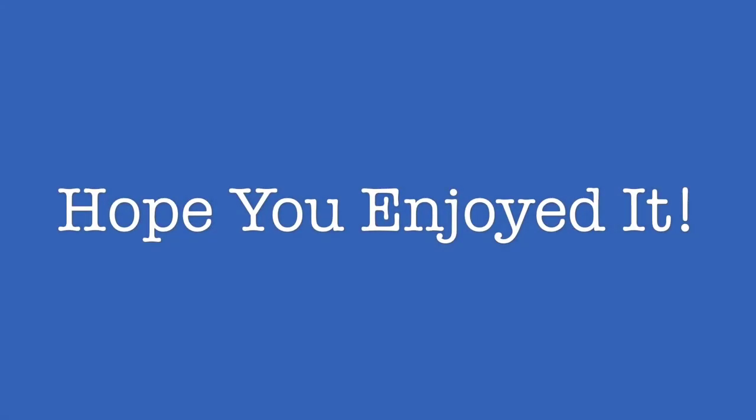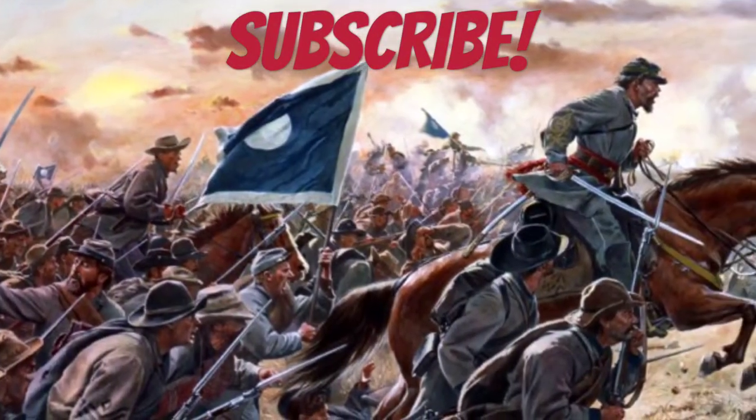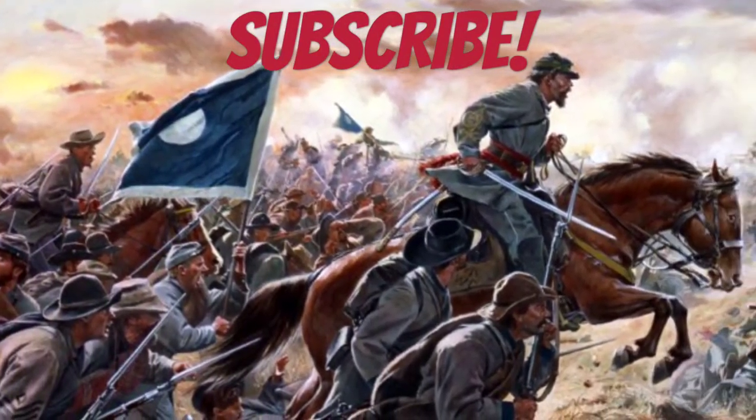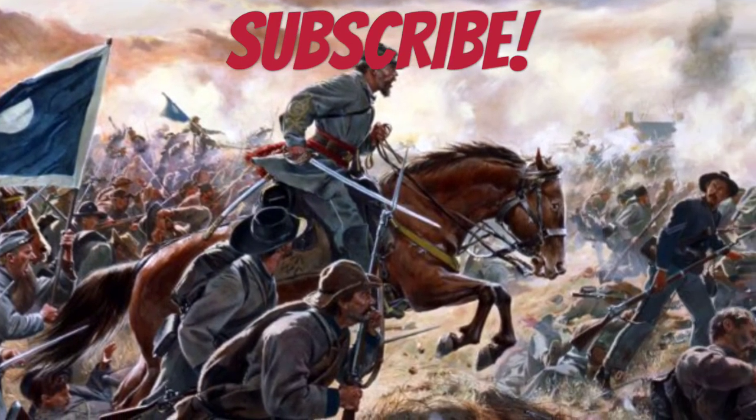I really hope you guys enjoyed the photos. Have a historical day, everyone!